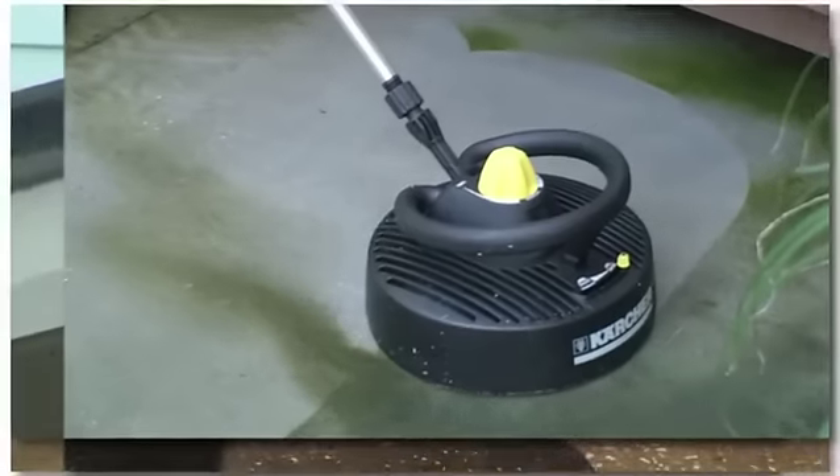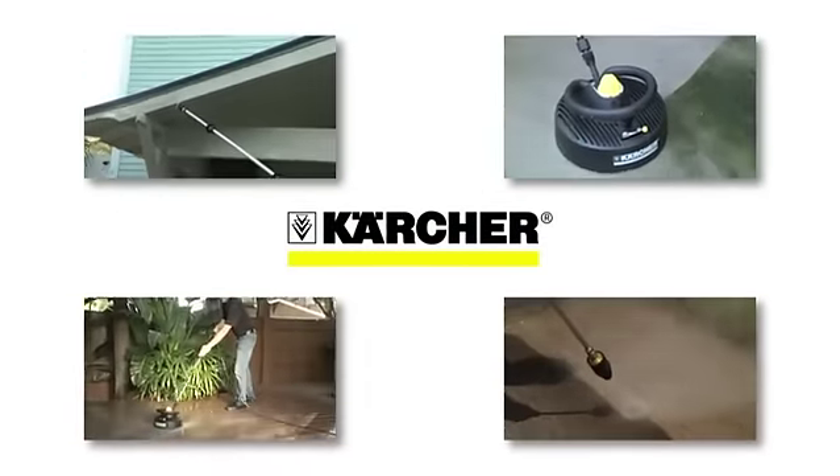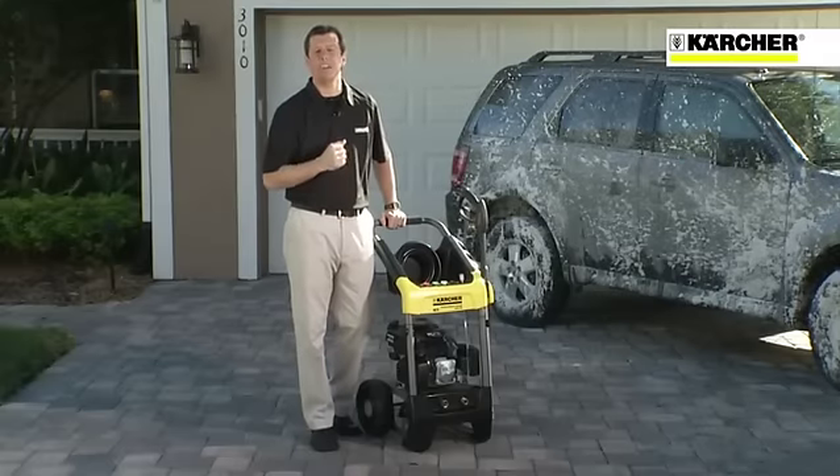Now that we've talked about the quality and versatility of the Kärcher G2500DC, let's take a look at some of the accessories that are available for this unit. And since Kärcher is the world's largest manufacturer of pressure washers and accessories, we hold literally hundreds of patents for our innovative technology.